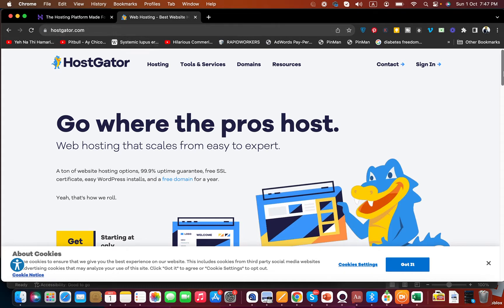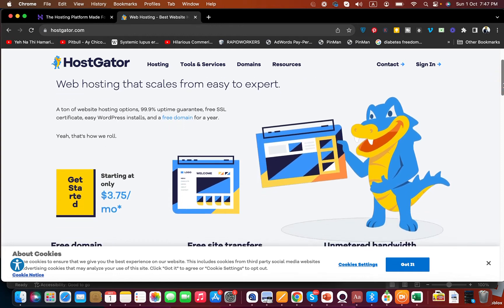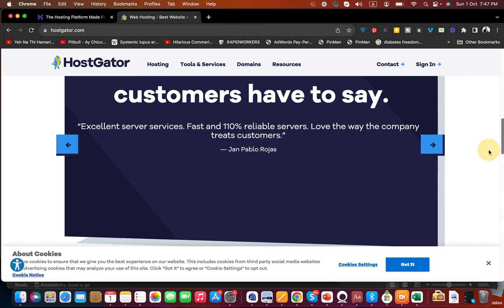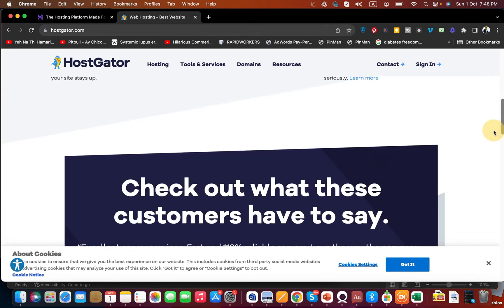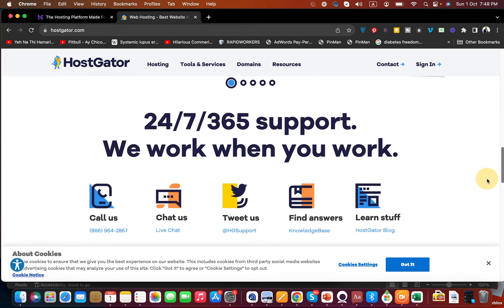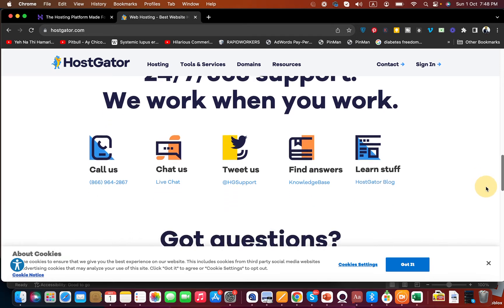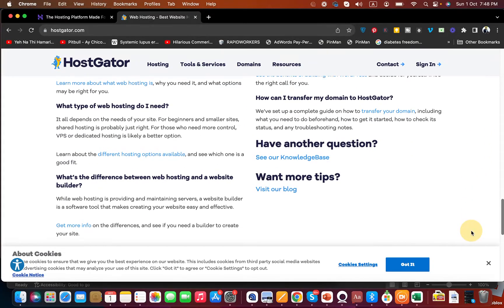Let's start with the older company, which is HostGator. HostGator has tons of features including a 99.9% uptime guarantee, free SSL certificate, and a free domain. On their main page they highlight one-click installs, unmetered bandwidth, and free site transfers. They also have 24x7 support including phone, chat, and tweet, plus their own knowledge base and blog.